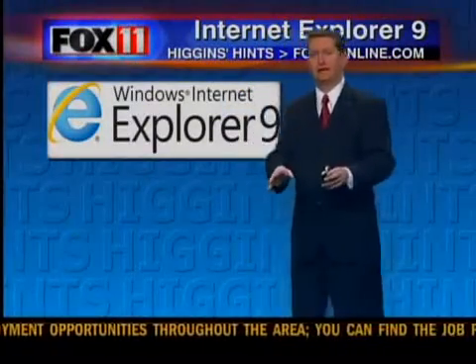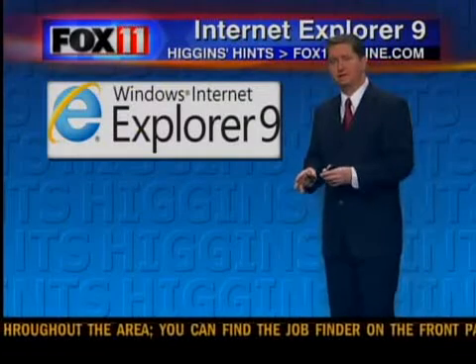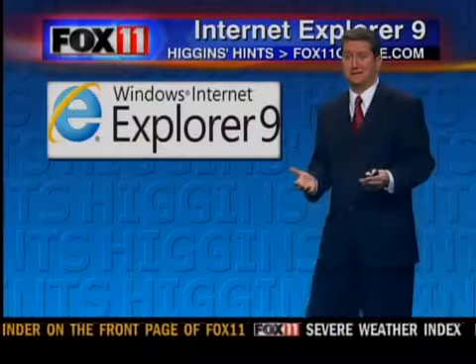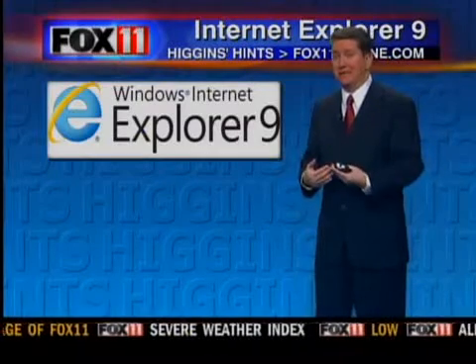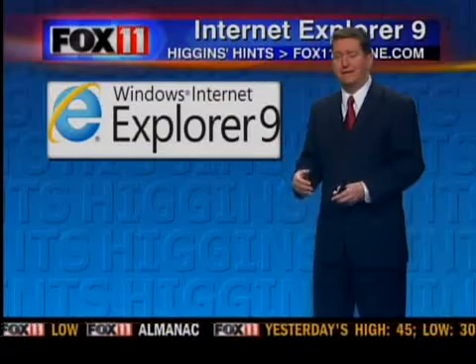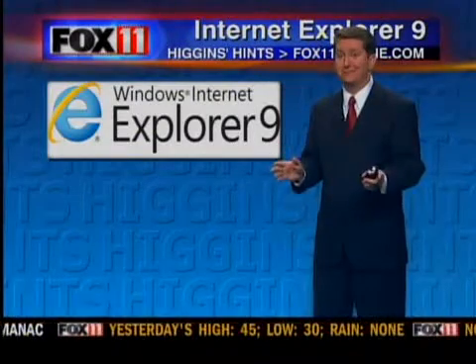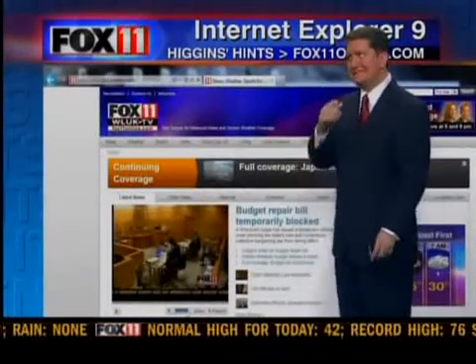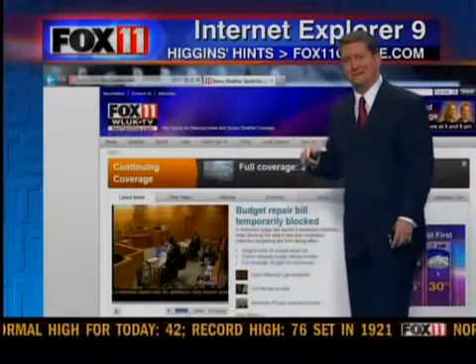We're talking about browsing the internet today and we have a new browser to deal with now — it is Internet Explorer 9. I'm actually excited by this because IE8, I've personally had problems with it locking up and being a little bit slow. So I downloaded 9, and beware, it takes some time. With anything with Windows, it seems to take time — it took me about 5 to 7 minutes to download it.